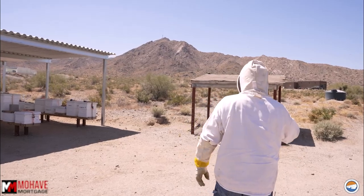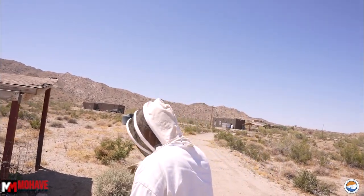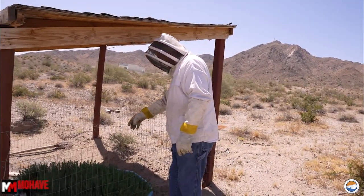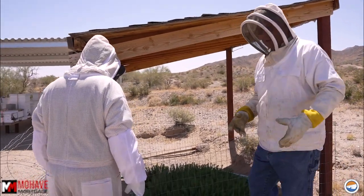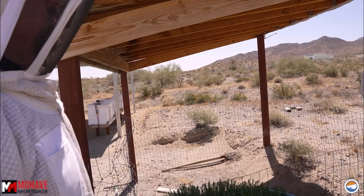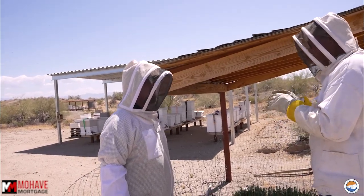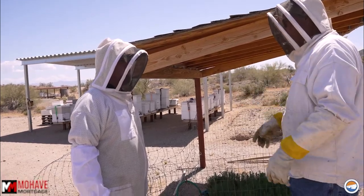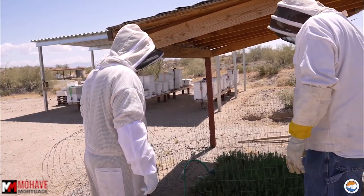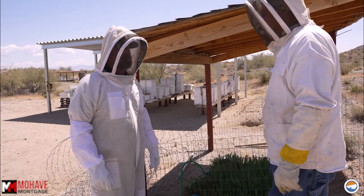Bees have to have water. I have a thousand-gallon tank up there and it's all gravity-fed down to a kiddy pool with pond material in it. You can see the bees all working that water. When it gets really hot — even now — they need water to cool their hive, especially when it gets to 110 degrees. So what do they do, use their wings? Yeah, they'll take it in the hive and fan it to cool, just like an air conditioner. I just have to make sure the tank's got water in it. So you haul water out here and fill it up with a water truck? Yeah.